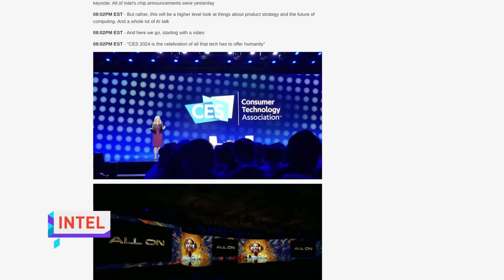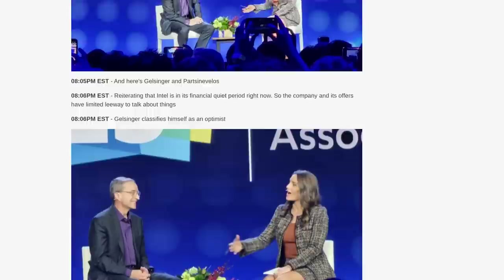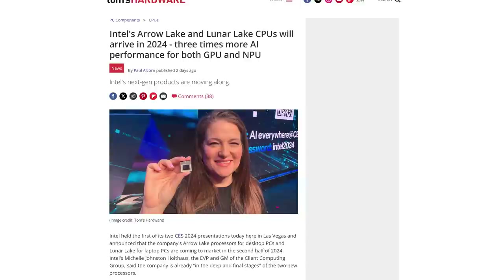Intel's CES keynote was a half-hour snoozefest interview with CEO Pat Gelsinger, where he talked generically about how AI is cool and can be a force of good. Their new hyper-efficient Arrow Lake and Lunar Lake processors are coming out for desktop and laptop platforms and should triple AI performance compared to their Meteor Lake predecessors. Intel has also changed their mind and will be bringing support for their performance-boosting Application Optimizer feature to 12th and 13th gen CPUs, as well as 14th gen.